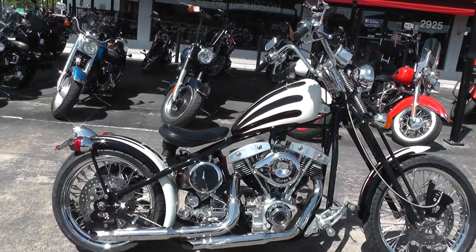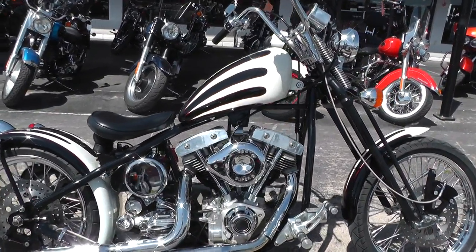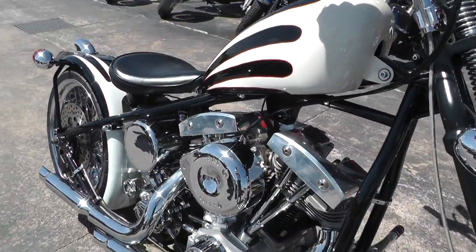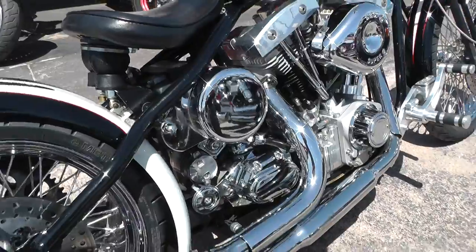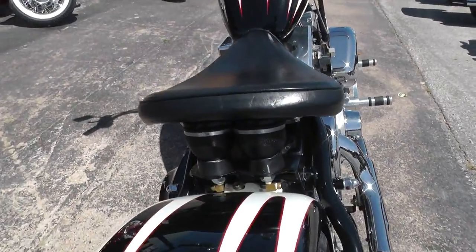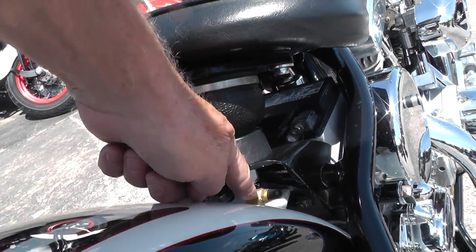It's a cool little hardtail bobber chopper. It's got an S&S shovel in it, S&S carb, a five speed tranny. Old school style oil tank there. The cool thing about this bobber is it has an air ride here on the seat.